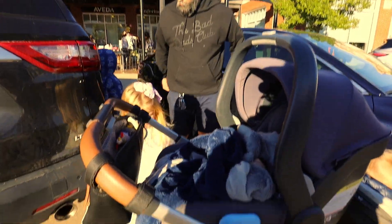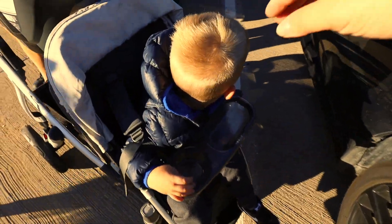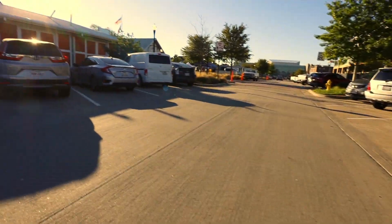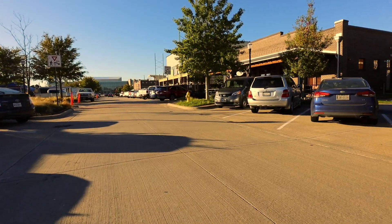Ready? Let's go! Both ways, Bubba. It is so bright out today. Car coming — let's cross.